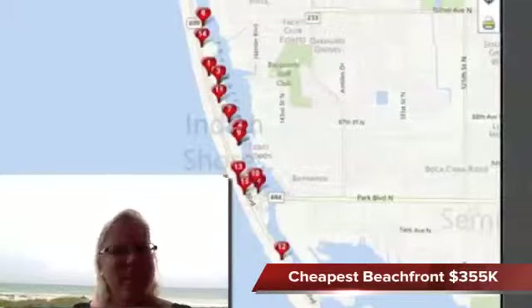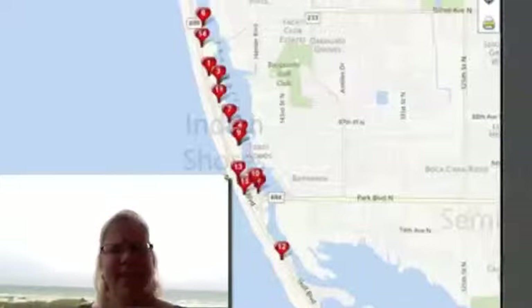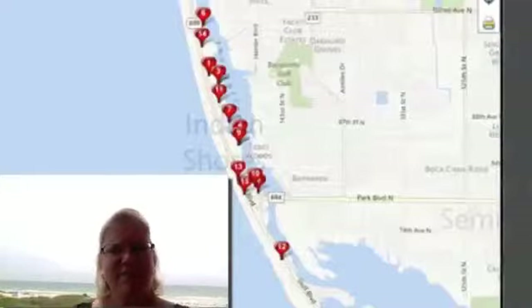Of those, the cheapest one was $355,000, which may surprise a lot of people. There was another one for $400,000, and then two higher-end, three-bedroom and four-bedroom for $745,000, and then $1,350,000.